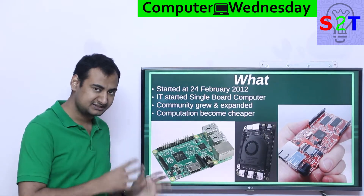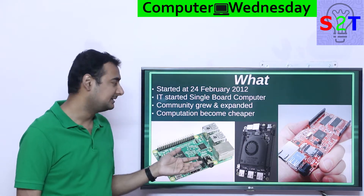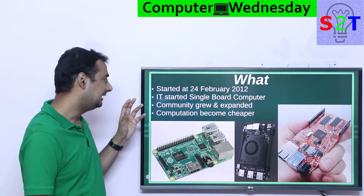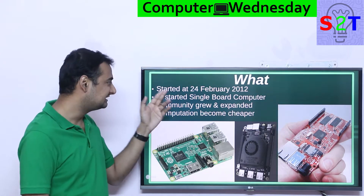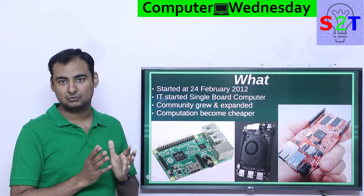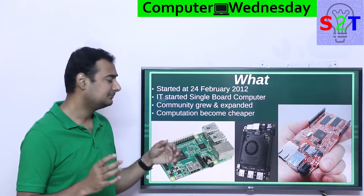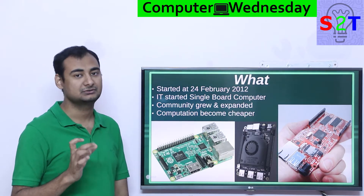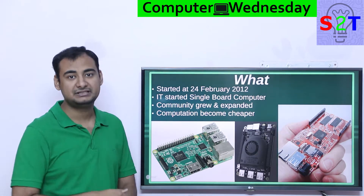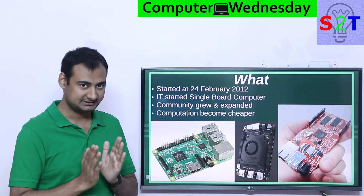Before we understand this exact product, we have to understand the ethos — what exactly is Raspberry Pi. It started on 24 February 2012, so it's not very old, and it started a kind of revolution of single board computers. Basically, this is a computer contained in a board size generally small enough to compare to a credit card, and Raspberry Pi always tries to keep it almost the same footprint as a credit card — and it has everything to run it. It should be a complete computer.